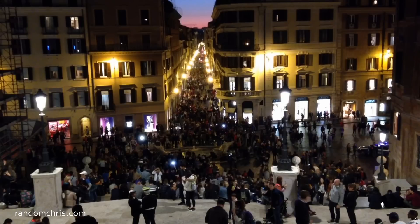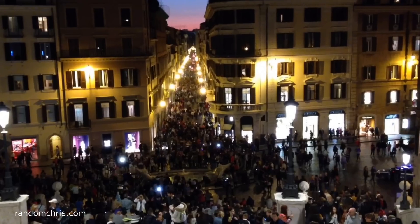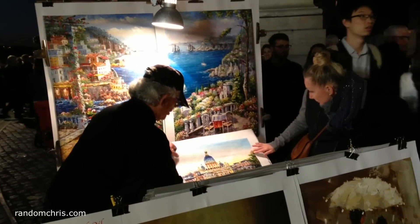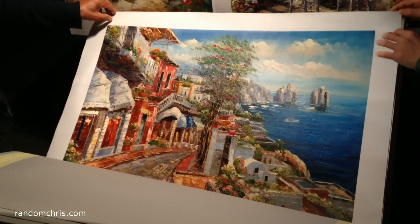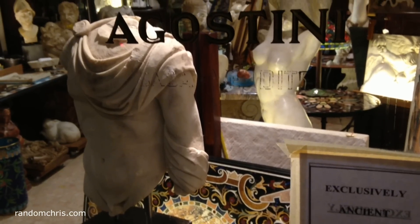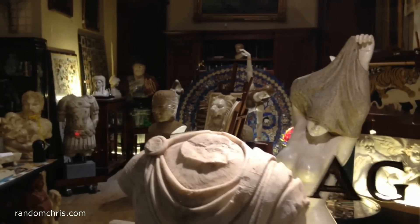If you're into designer shopping, you might want to take a walk down the road in the centre. Some of the shops here include Dior, Gucci, Prada, Bulgari, Cartier, Louis Vuitton, Giorgio Armani, Tiffany and D&G. If you prefer something a little more characteristic, at the top of the Spanish Steps you can often find artists selling their paintings. And for anyone with a passion for antiques, there can't be many cities in the world where you can find artefacts like this for sale.